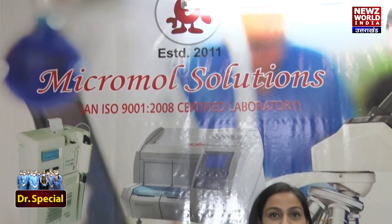Hello, welcome. I am Bharti Singh. Today we are in the MicroMold Solutions Lab. We are here with Dr. Archana, who is a microbiologist. Let's talk directly with her and try to know what specialities this lab has and what makes it better than other labs.